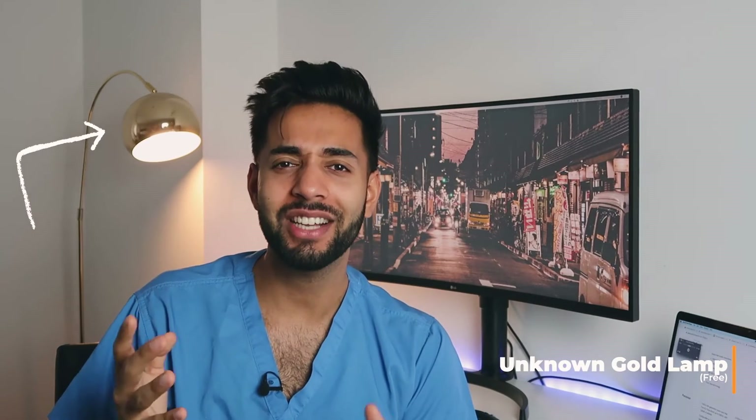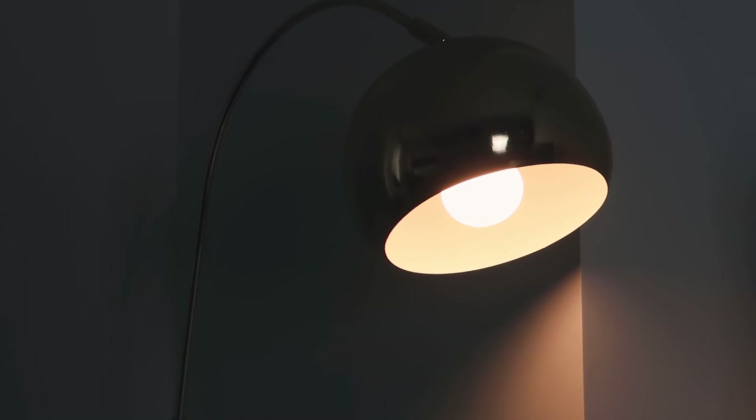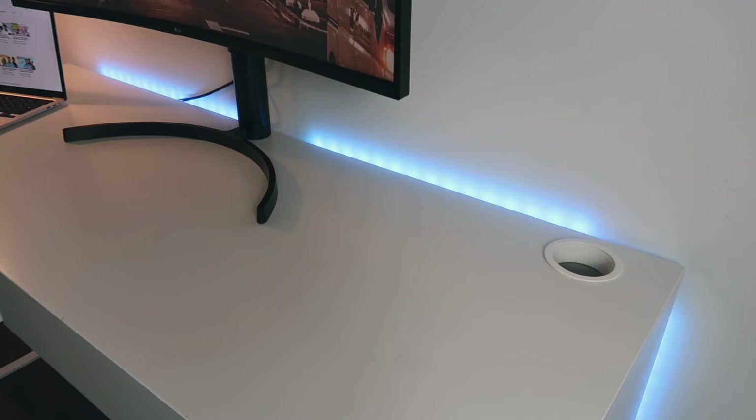My favourite bit of the desk is the lighting. I've got two lights — first, a lamp from my girlfriend that I've put a Philips Hue smart bulb in, which connects to Alexa and can be dimmed. Right now it's dimmed to give a bit of backlighting while I'm recording. Behind the desk you can see the Govee LED lights I got from Amazon Prime Day for about £7. They're not connected to Alexa, but I've stuck the button underneath the desk so it's easy to turn them on and off — right now we're on blue.